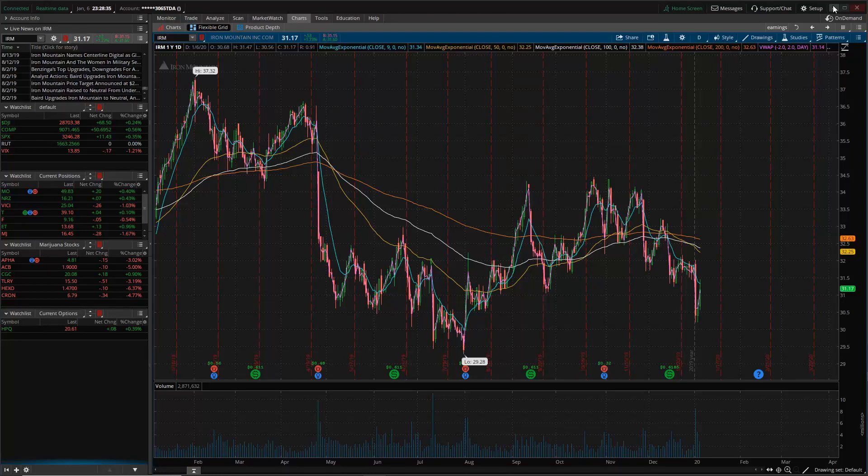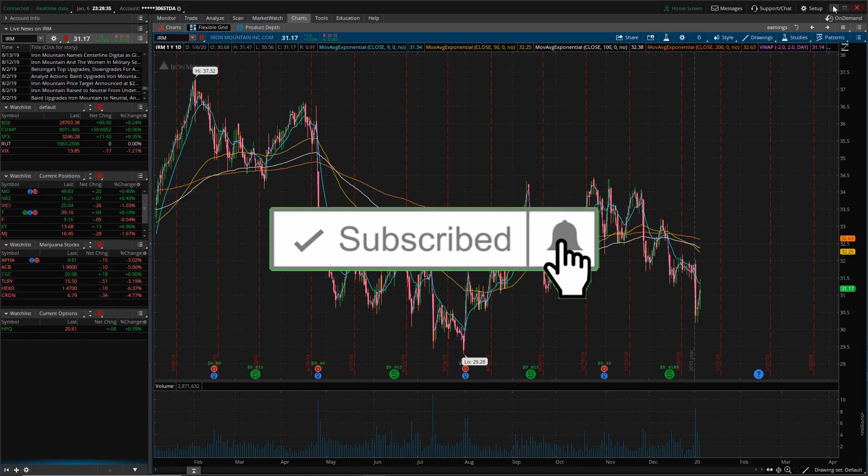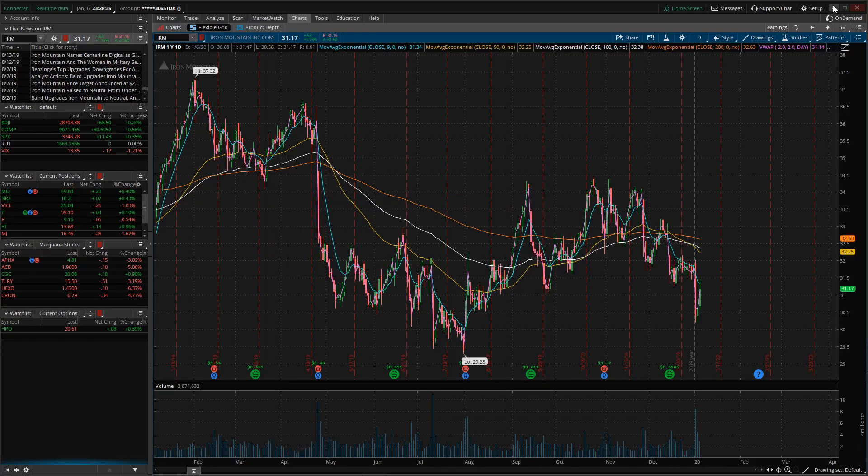What's going on YouTube, traders, investors? Today we're looking at Iron Mountain, ticker symbol IRM. That's a crazy name for a stock, but it's got a crazy dividend. Let's get into it.